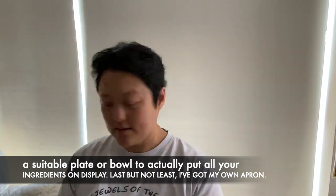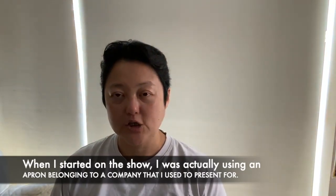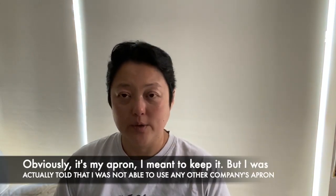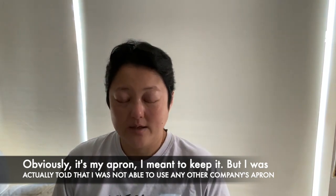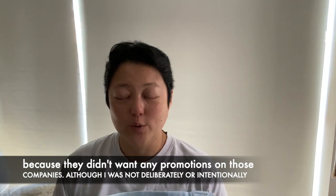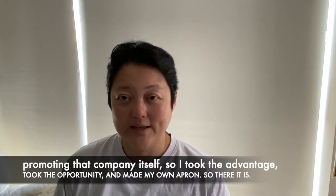Now, last but not least, I've actually got my own apron. When I started, I was actually using an apron belonging to a company I used to present for. But I was told I was not able to use any other company's apron because they didn't want any promotion of those companies, even though I was not deliberately or intentionally promoting that company.